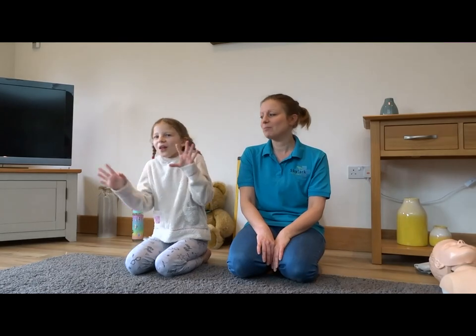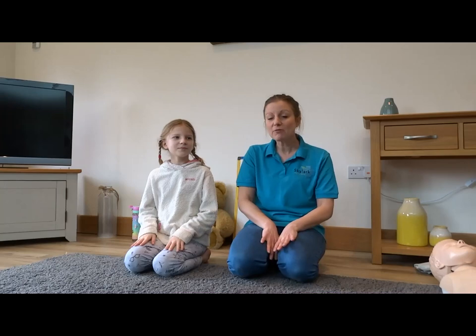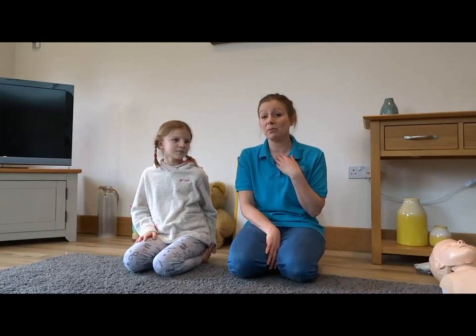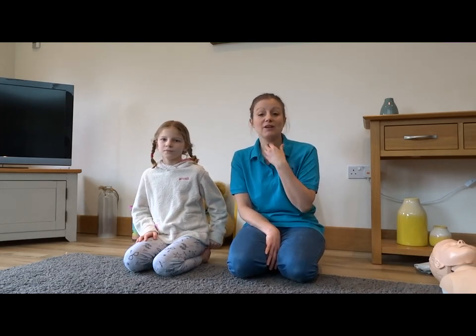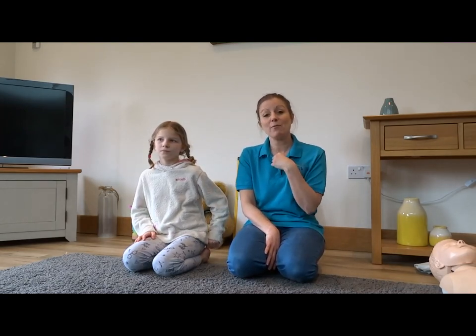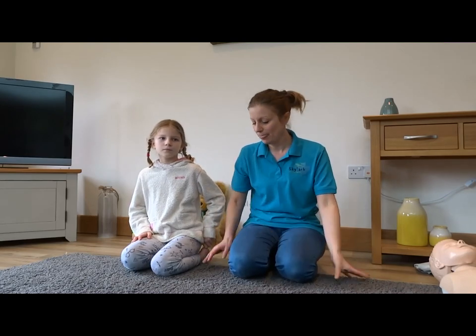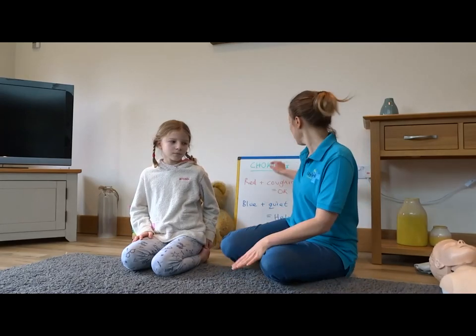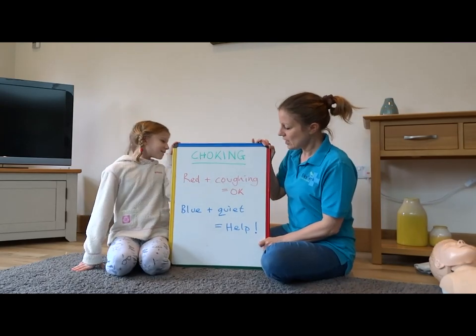Today we're going to look at choking and bleeding. We'll start off with choking. Choking is when somebody's got a blockage in their throat and they can't breathe properly - they've swallowed something they shouldn't have, or food has gone down their airway towards their lungs instead of the tube down towards the stomach. It's important to recognize when somebody's really properly choking.